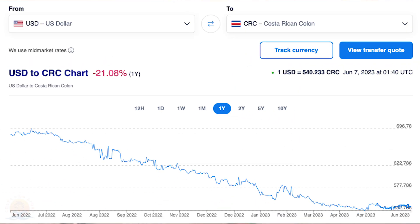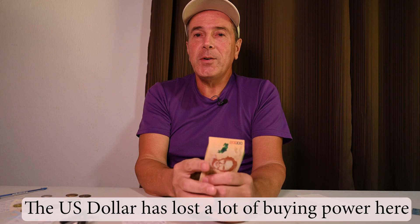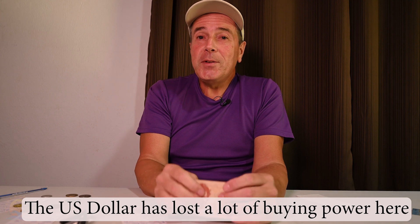Welcome to the third annual money edition of Costa Rica Story. In the last 12 months, as far as a person who has US dollars, it really has changed as far as what your buying power here is in Costa Rica. So we're definitely due for an update.